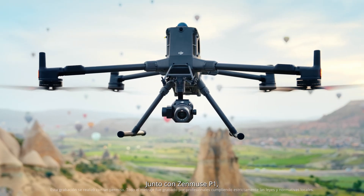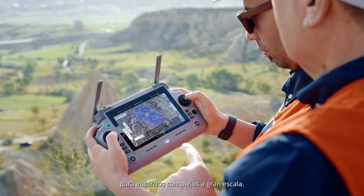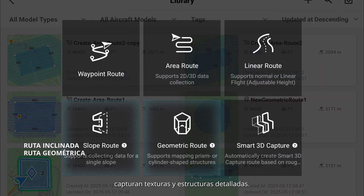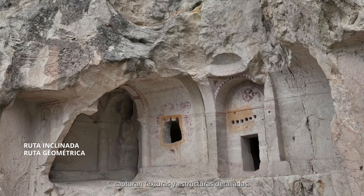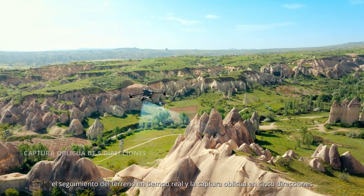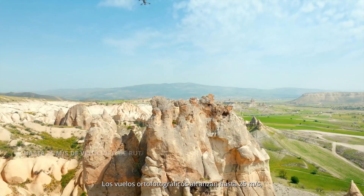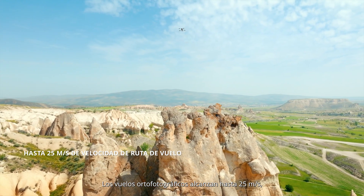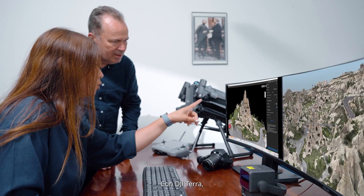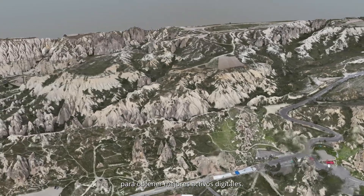With Zenmuse P1, Matrice 400 delivers high-precision mapping for complex and large-scale settings. Sloped and geometric flight routes capture detailed textures and structures. Real-time terrain follow and five-directional oblique capture enable rapid data collection over vast areas. Ortho photo flights reach up to 25 meters per second, boosting efficiency by 60%. With DJI Tera, you can export high-accuracy 3D models for better digital assets.